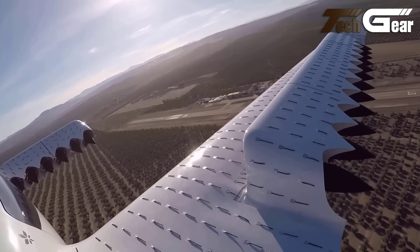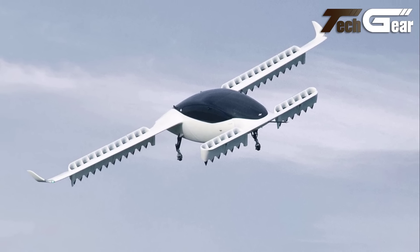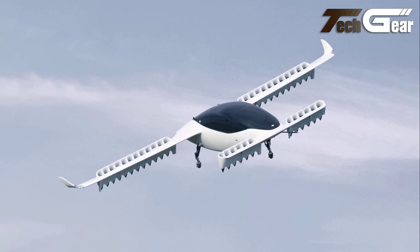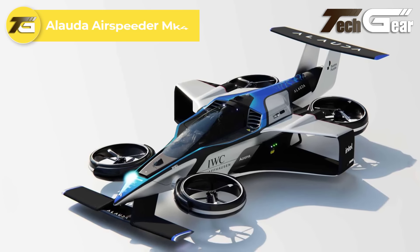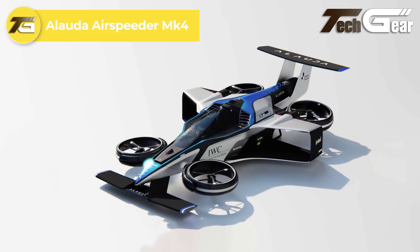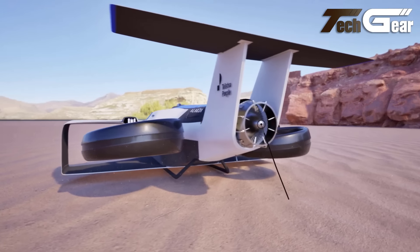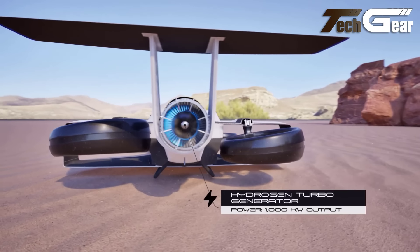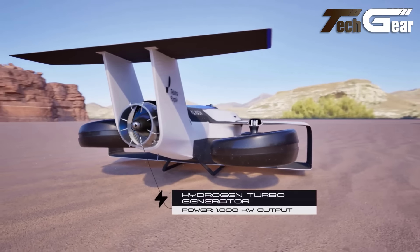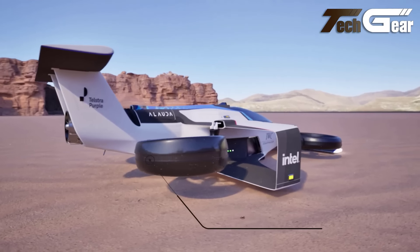Lilium Jet. The Lilium Jet is a groundbreaking advancement in urban air mobility, offering a sleek eVTOL design focused on efficiency and passenger comfort. Accommodating one pilot and six passengers, it delivers impressive performance with a cruise speed of up to 250 kilometers per hour and a range of 250 kilometers. Powered by 36 electric vectored thrust fans, the Lilium Jet ensures quiet, eco-friendly operation. Its carbon fiber composite fuselage, canard wings, and tricycle fixed-wheeled landing gear provide both stability and maneuverability.